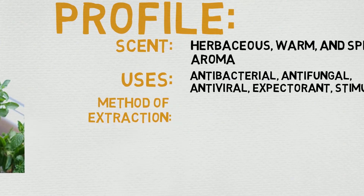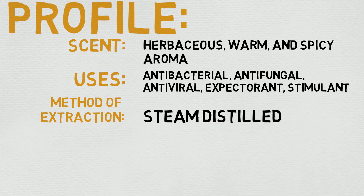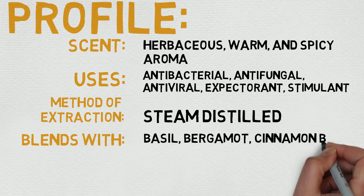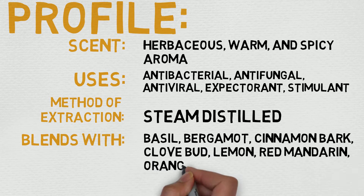Now let's quickly dive into its profile. The scent is most commonly described as herbaceous, warm, and spicy. Under uses, you'll see antibacterial, antifungal, antiviral, expectorant, and a stimulant as well, which is really interesting stuff.